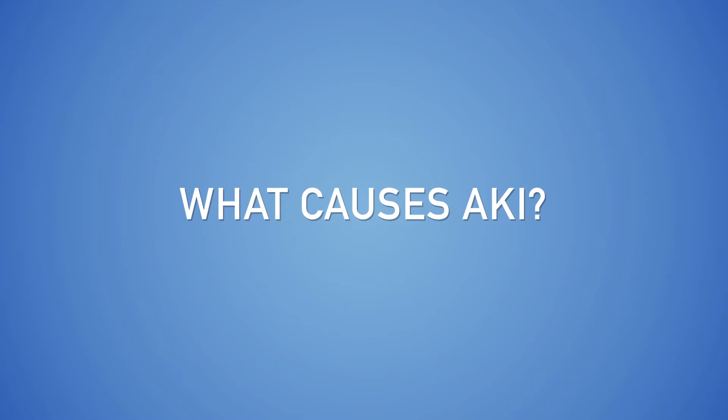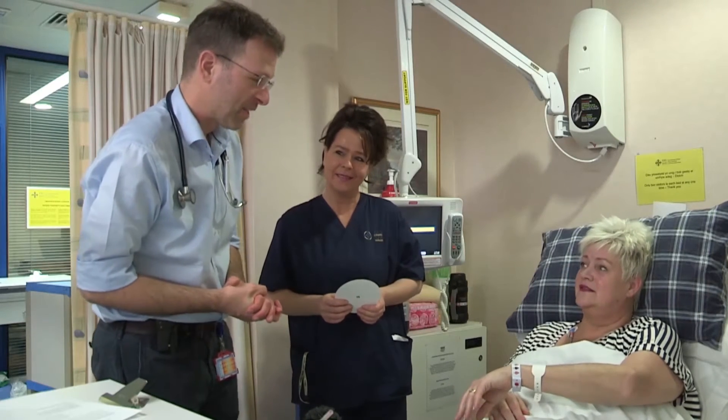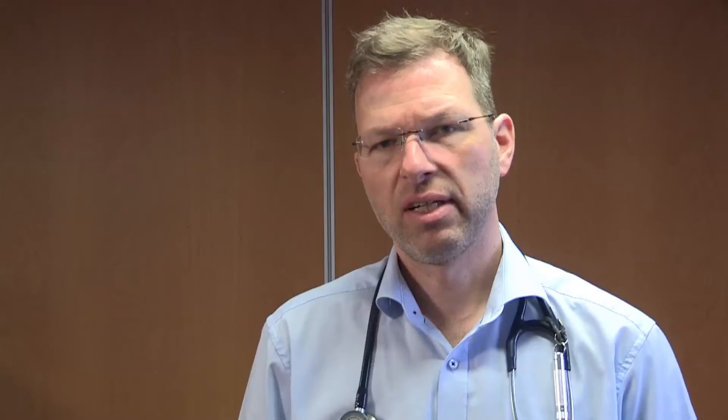What causes AKI? The most common cause of AKI is a reduction in the blood supply to the kidney. This can happen for multiple reasons, but it is most frequently seen in patients who are dehydrated or suffering from infections, especially if they are taking medication that can potentially reduce kidney blood flow, such as diuretics, for example furosemide.